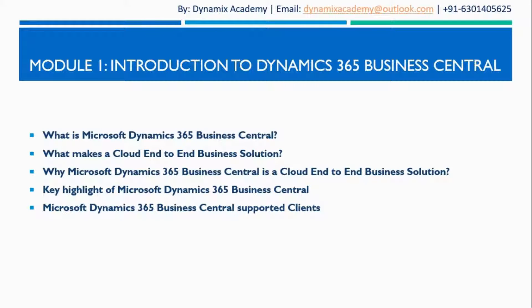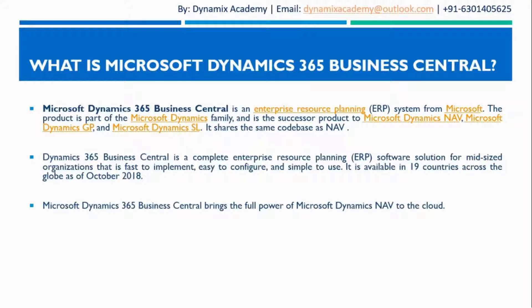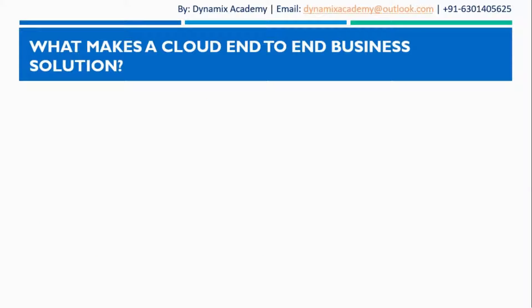Hello everyone and welcome back to Microsoft Dynamics 365 Business Central introductory course. In today's lecture we will see what makes a cloud end-to-end business solution. In the previous lecture we have seen what is Microsoft Dynamics 365 Business Central, where at the end we saw that Microsoft Dynamics 365 is a cloud end-to-end business solution. So let us now see in this lecture what makes a cloud end-to-end business solution.